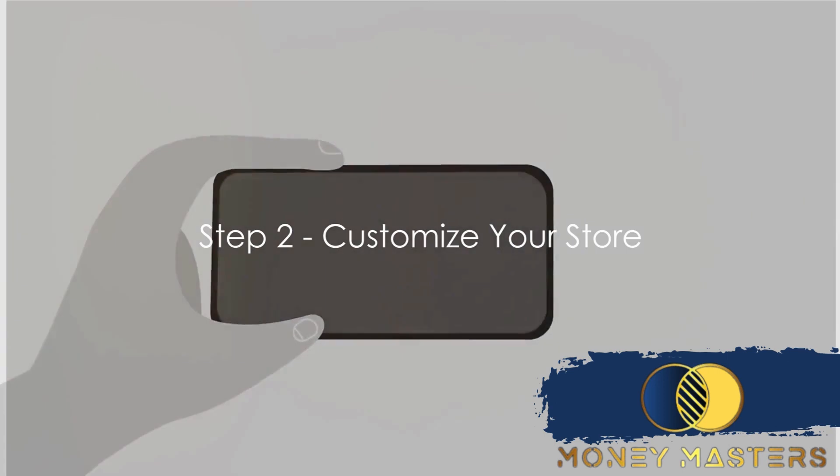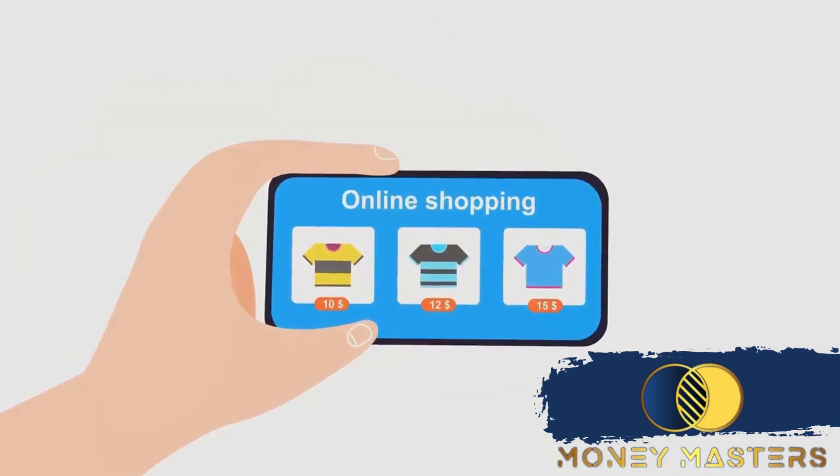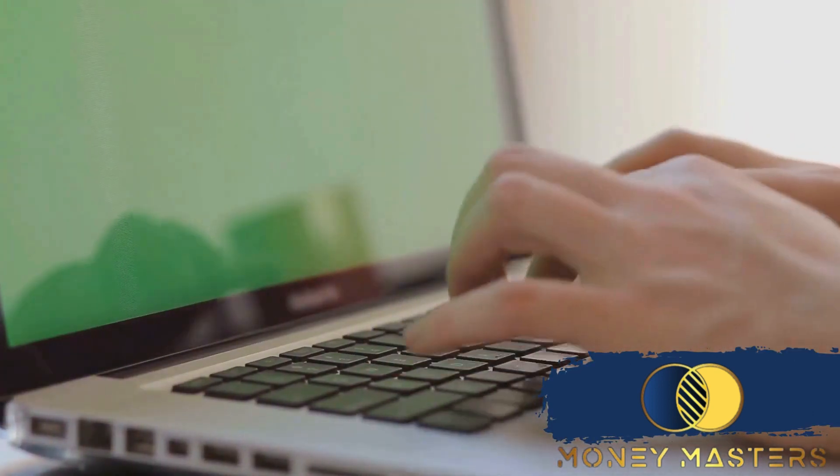Step two is where the fun begins: customizing your store. Imagine your Shopify store as your very own digital real estate. Just like a brick-and-mortar store, you want to create an environment that is inviting, easy to navigate, and reflective of your brand's unique personality.